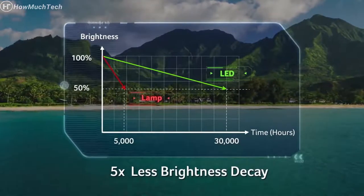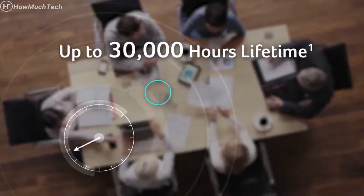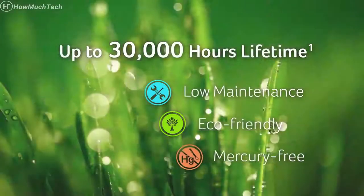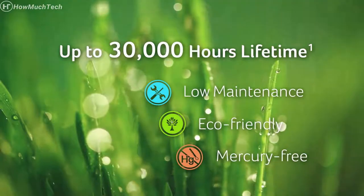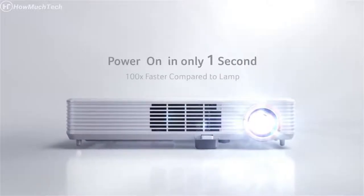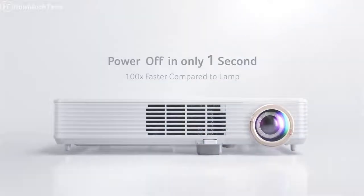An LED light source has five times less brightness decay than a lamp-based model and a longer lifetime. That means if you use this projector for eight hours a day, you can use it for 10 years. Be safer and more eco-friendly — create less waste using this mercury-free LED light source. Save valuable time on the move and get a stable light source in one second with the LED's immediate on-off functionality.